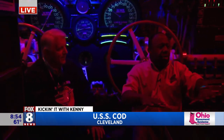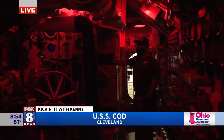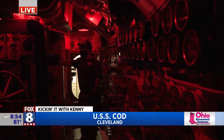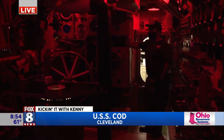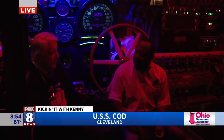How many crew members would be in this space we're looking at right now? About eight men down here to handle this, and of course 11 men up in the attack center during a submerged attack. Our biggest crew was 97 men, and during the final patrol of the war, we picked up 55 Dutch submariners for three days — so that was crowded.